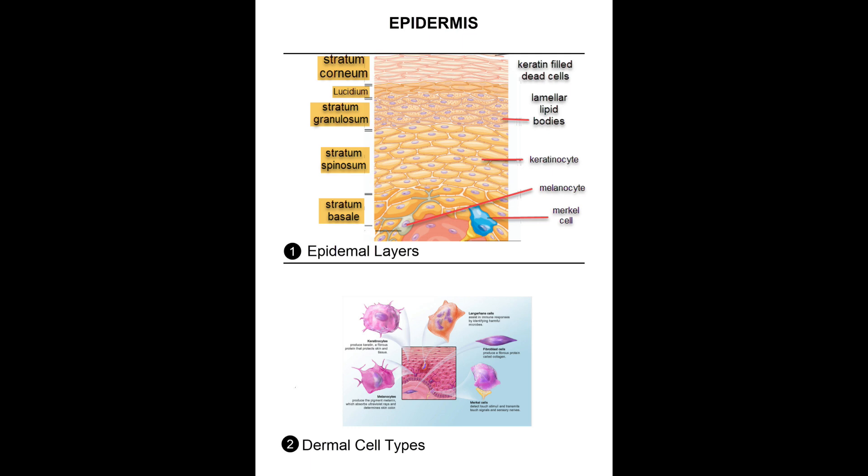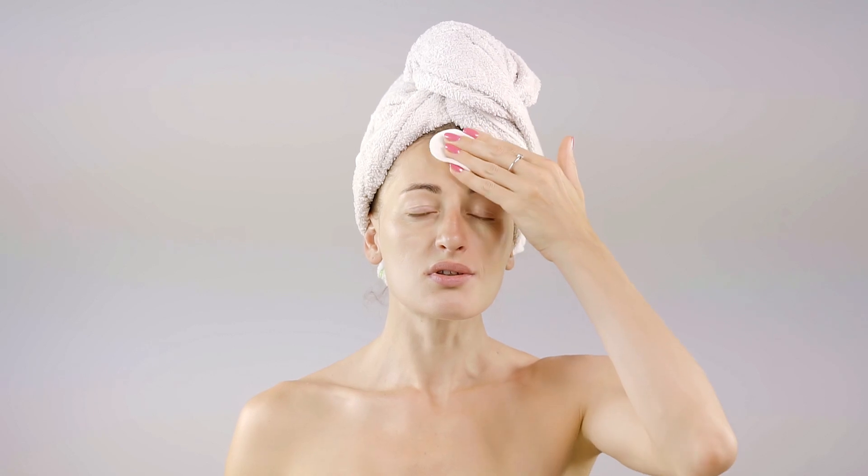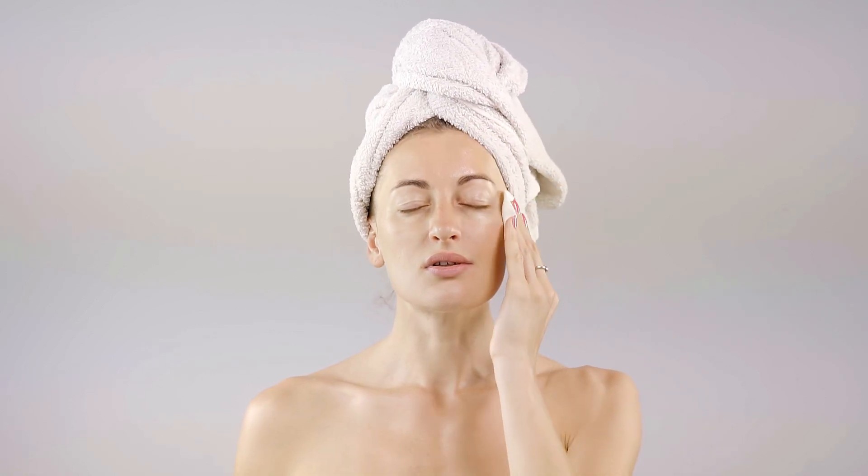There are mainly four cell types in the epidermis: keratinocytes that produce keratin, melanocytes that make the skin pigment melanin, Langerhans cells that fight pathogens in the skin, and Merkel cells that respond to touch. The epidermis has no blood supply and receives all its nutrients from the deeper dermis.